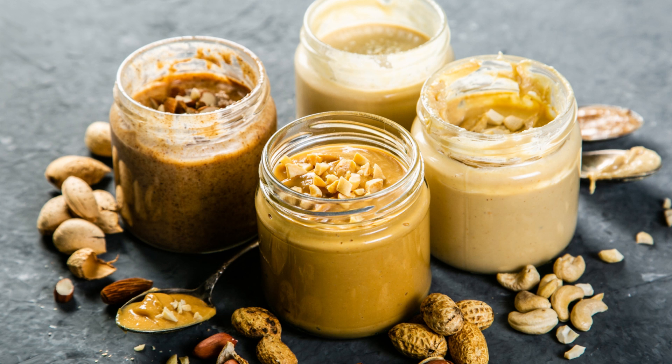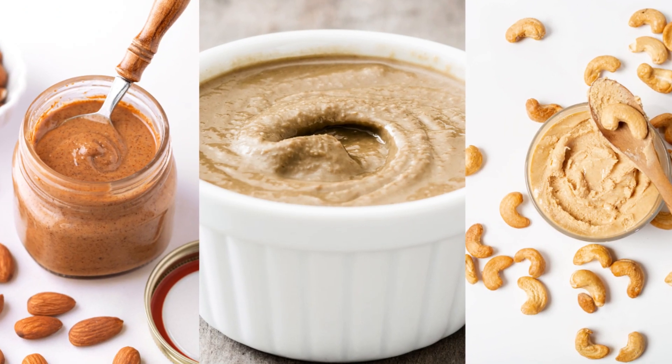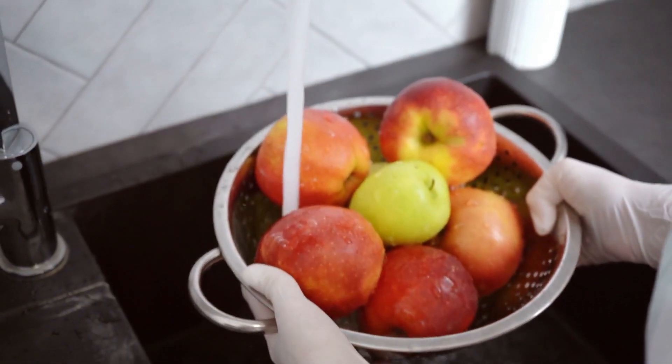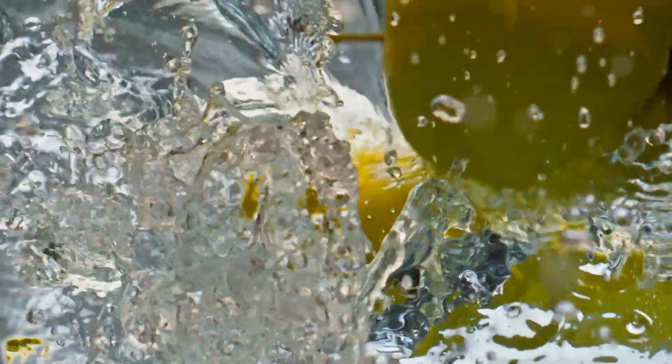There are also a number of peanut butter alternatives available, such as almond butter, tahini, or cashew butter. Make sure to wash your apples thoroughly to get rid of any pesticides or chemicals on the skin — soak them in a vinegar and water solution to remove any residue before eating.